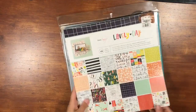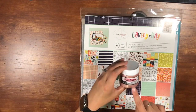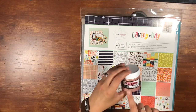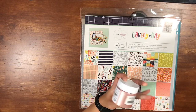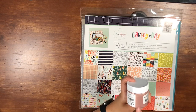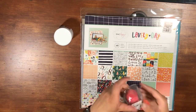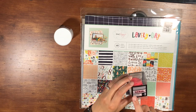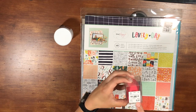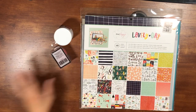Then we have the Vicky Bootin Creative FX in rose gold glaze, again $2.99. I have this but haven't cracked into it yet — I'm excited to since I love the iridescent one. And then the Vicky Bootin blending sponge for $2.49.